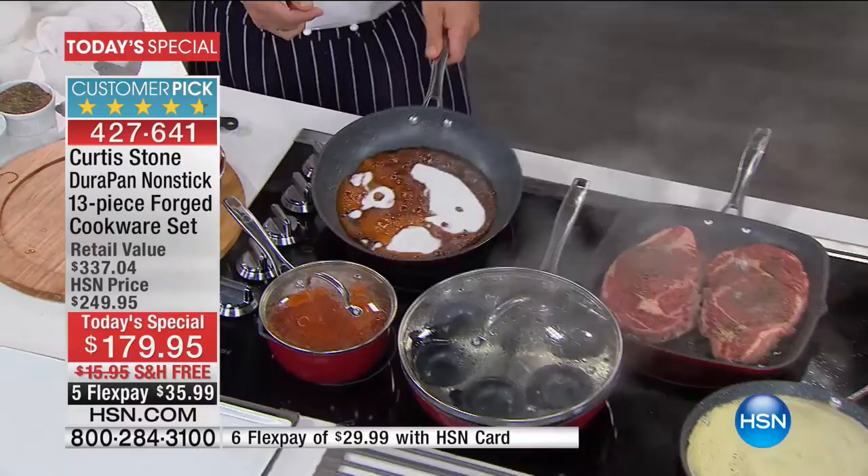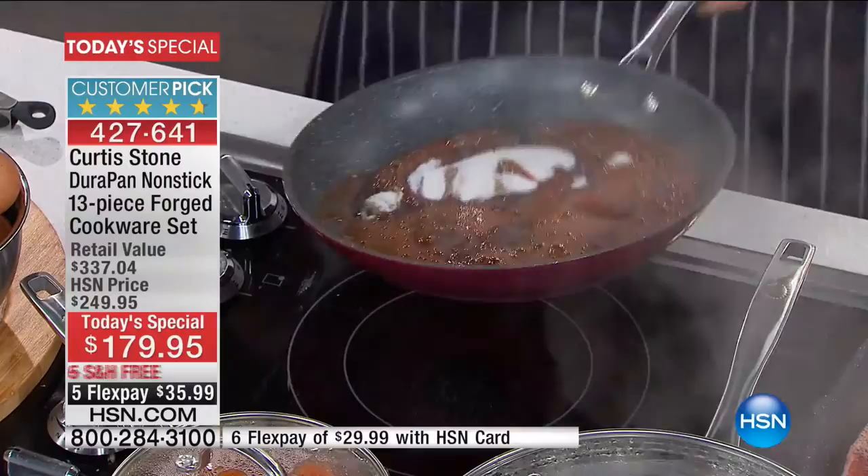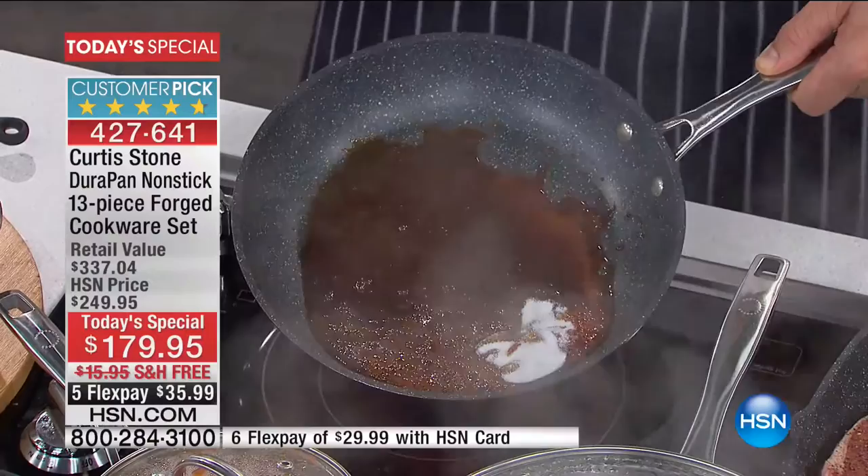Just watch that sugar run away. That, by the way, is a caramel — it is officially the stickiest thing in the world. Nothing will... it's so hard to clean anything that you get caramel on, apart from the DuraPan. Again, it looks like you've just washed your car and the rain's beating away from it.